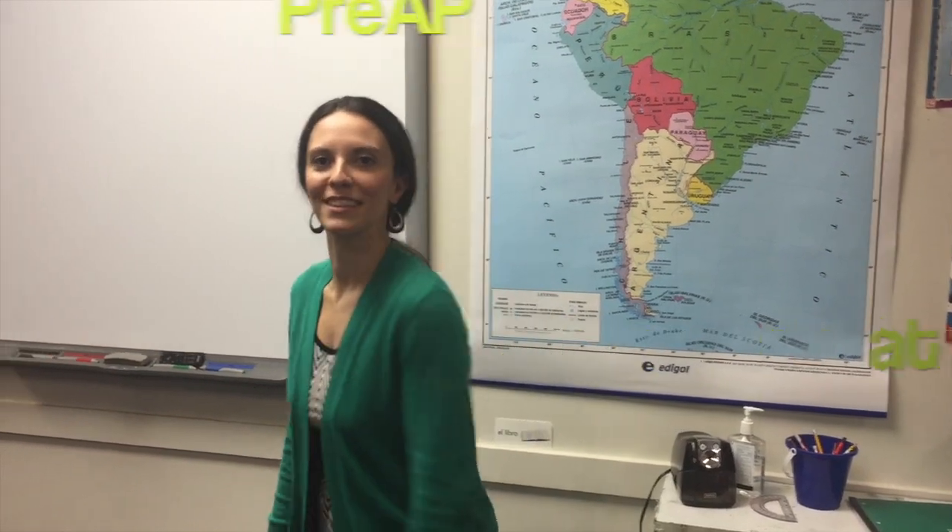We hope this video has helped you understand what pre-AP means at Dunlap High School. Au revoir. Adios.